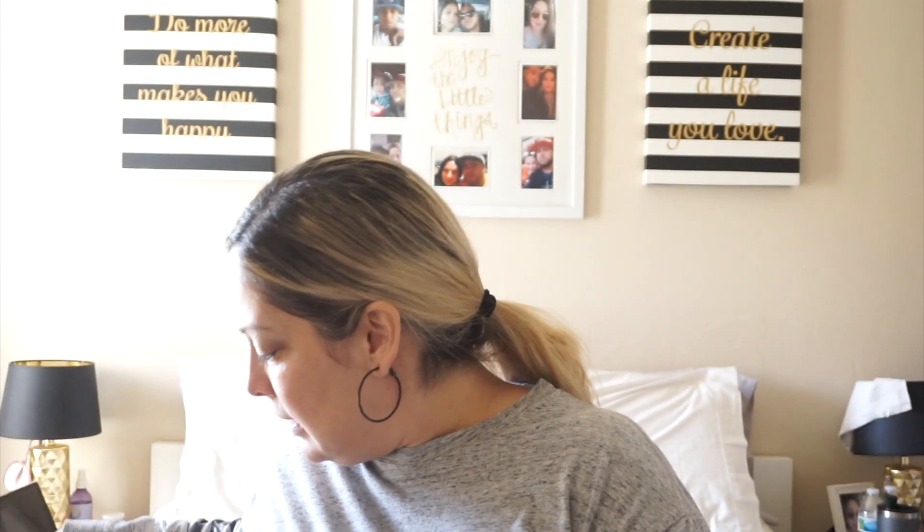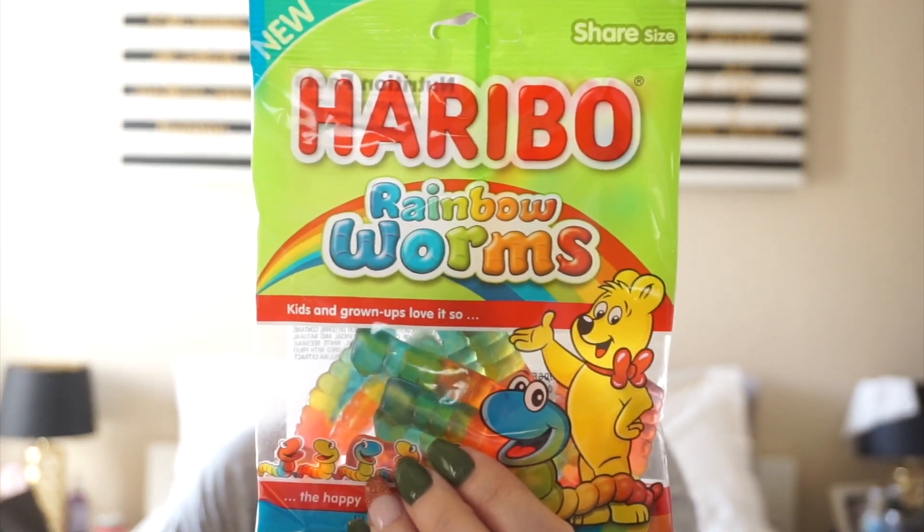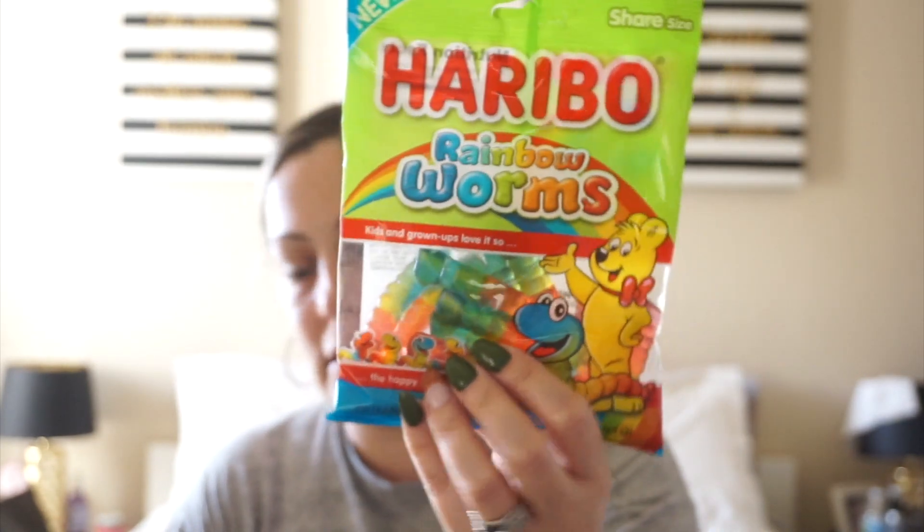And then I picked up these Haribo Rainbow Worms. They have blackcurrant, lemon, and strawberry. I just thought these looked good.